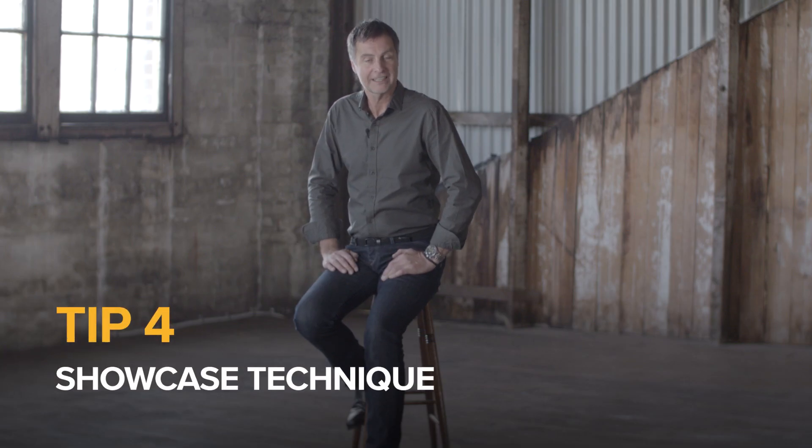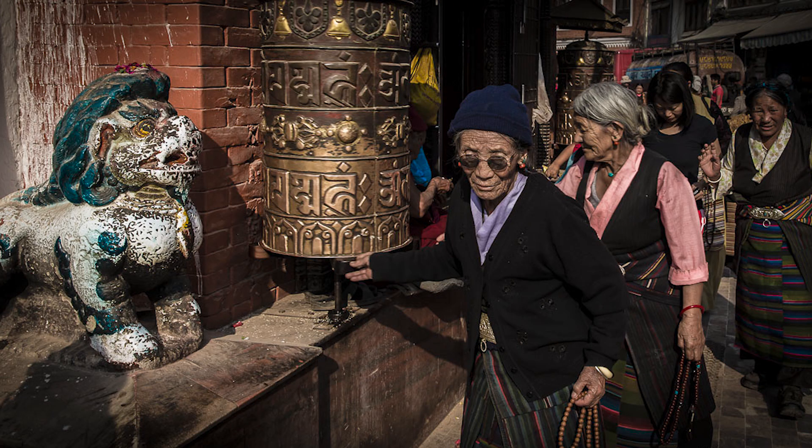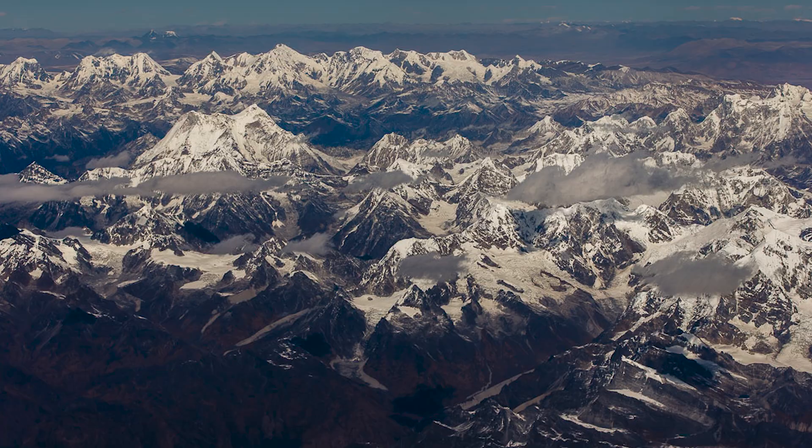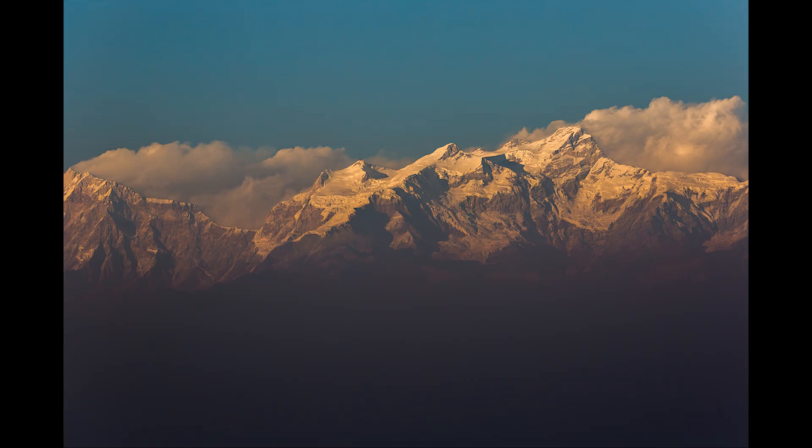Tip four: showcase technique. I want to see your natural instincts and talents as a photographer, so don't be afraid to go with your gut. Remember to show off the skills and techniques that you've got at the moment of capturing the image and keep digital adjustments to a minimum.